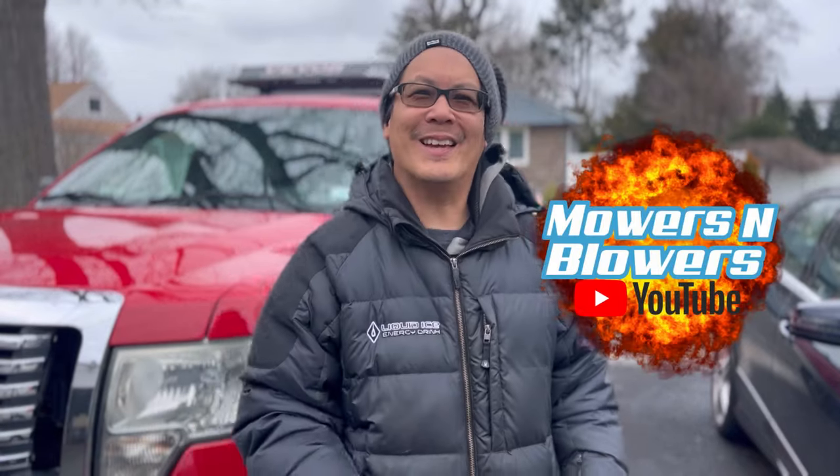Hey guys, how are you doing? It's Henry at Mowers and Blowers. Good morning. I just came back from my mother's house after visiting her for only a couple hours. The reason it's only a couple hours is because yesterday my friend Mike, who's a neighbor and friend of mine — we've done some trading, he's brought me some old tractors, lawnmowers, power washers — anyway, he was looking on the Next Door app.